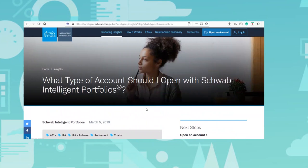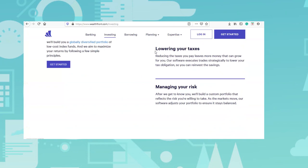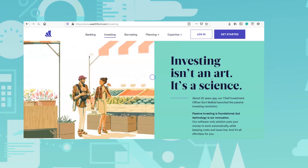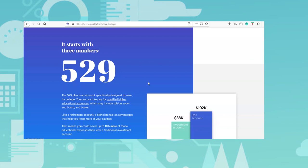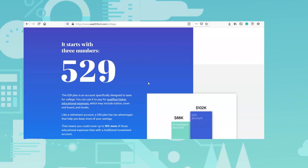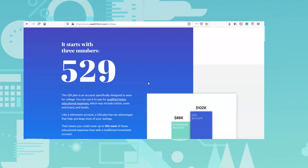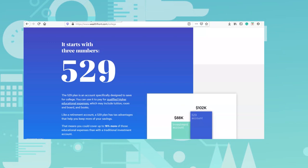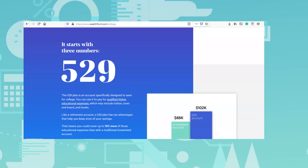One thing you won't find with Schwab Intelligent Portfolios is a 529 plan — and unfortunately that's something a lot of people want. Wealthfront does offer a 529 plan, which is an area where Wealthfront wins against Schwab. If you want your robo-advisor to allocate money into a 529 for a child's college education, you'll need to go with Wealthfront instead of Schwab, or manage a separate 529 outside of Intelligent Portfolios on your own.